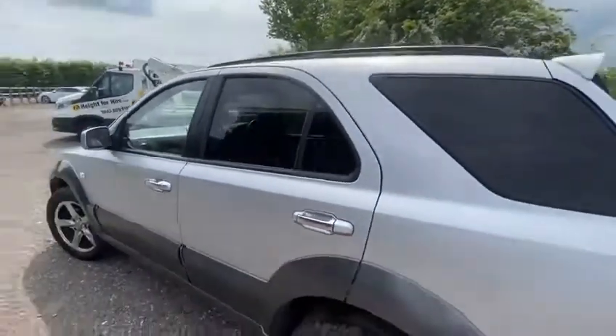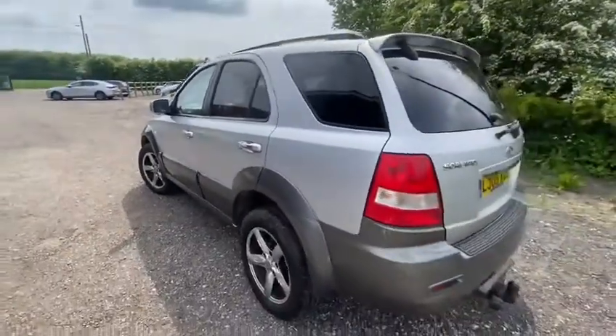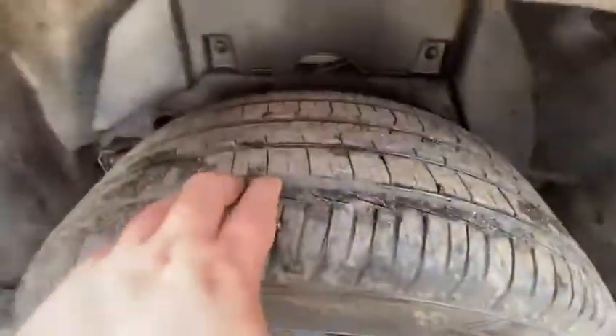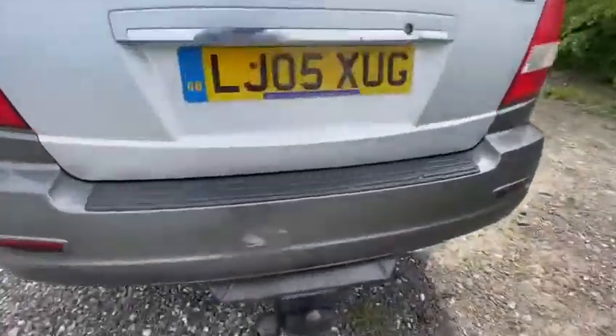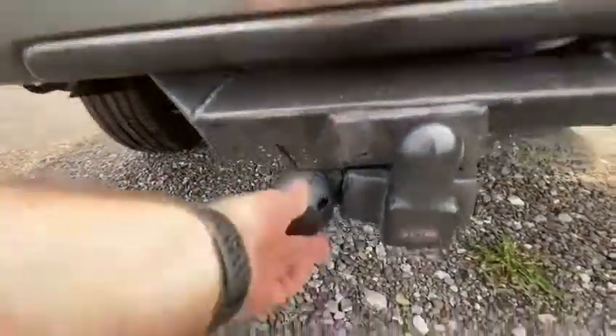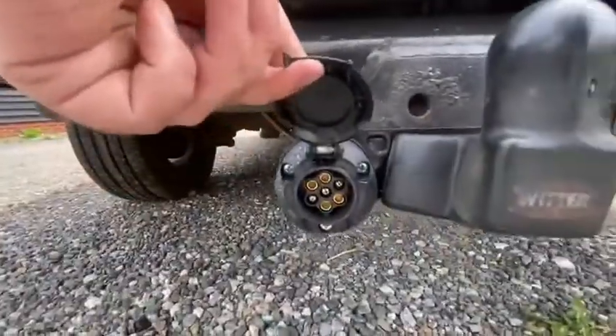Coming round to the rear — the rear glass is security glass so it's tinted. The rear alloys are in nice condition with lots of tread left in that tyre also. This vehicle has been fitted with a tow bar, as you can see, ready to tow with your power port in there also.